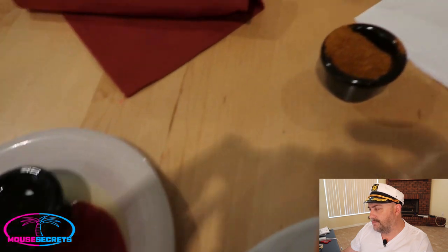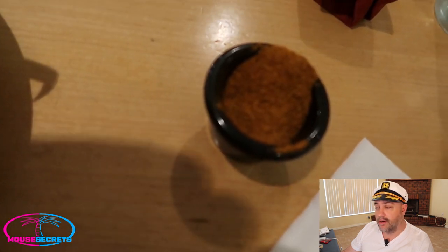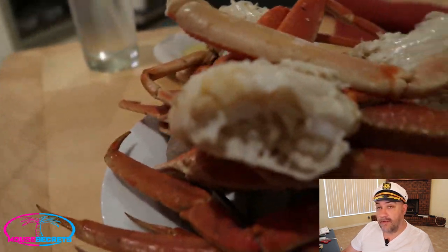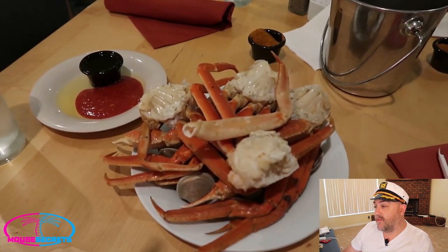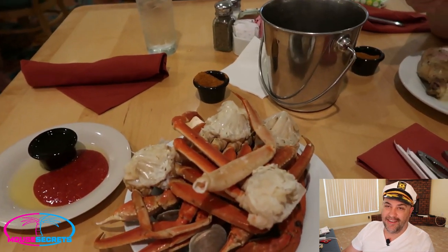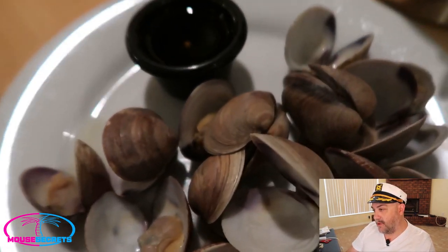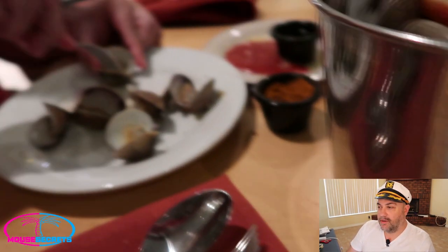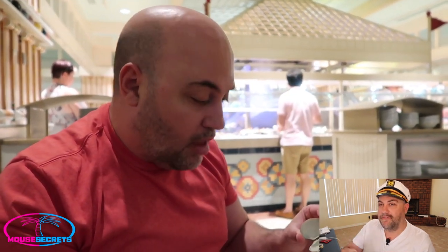Here are the crab legs — that's pretty much what I stuck with on this meal, crab legs and clams. I was just in a crab leg and clam state of mind. There's my clarified butter and a little cocktail sauce. They'll bring you Old Bay seasoning — I like Old Bay even on crab legs. Some people may think that's a little weird since most people use it on shrimp or blue crabs, but I like it on crab legs as well. The little neck clams are perfect and you can have as many as you want.